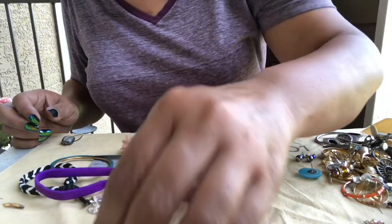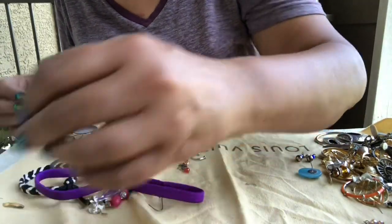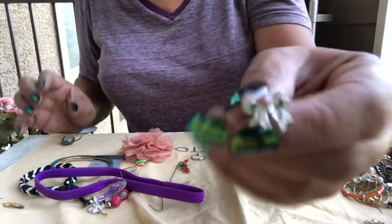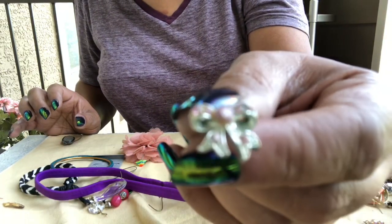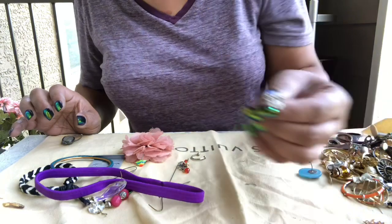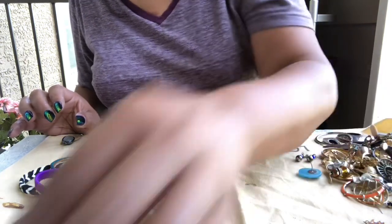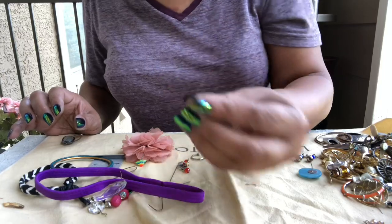We already saw that one. What's this? A little bow with some pink rhinestones in it — make sure y'all can see that. And a yin and yang, pierced ear, little tiny earring.